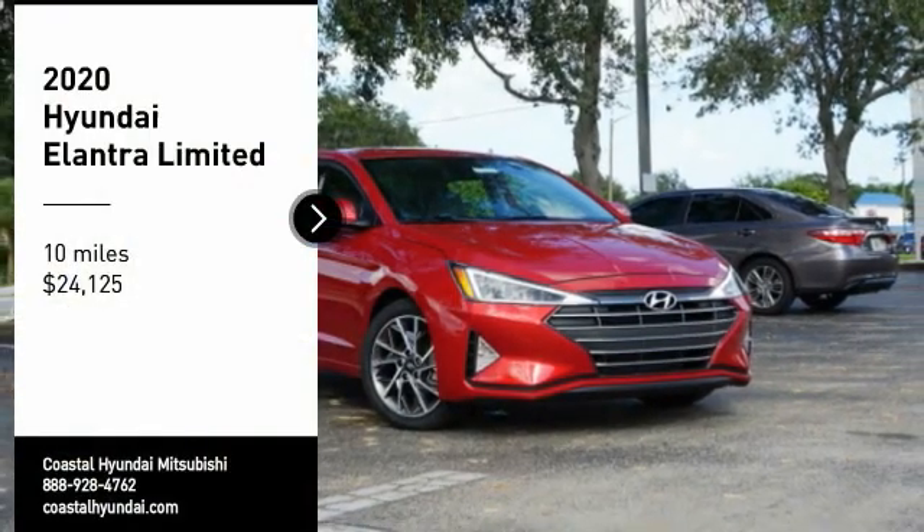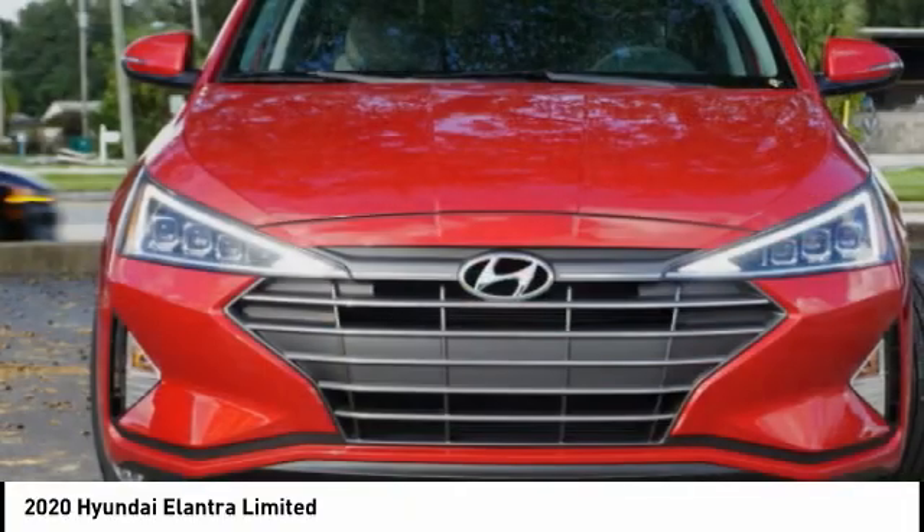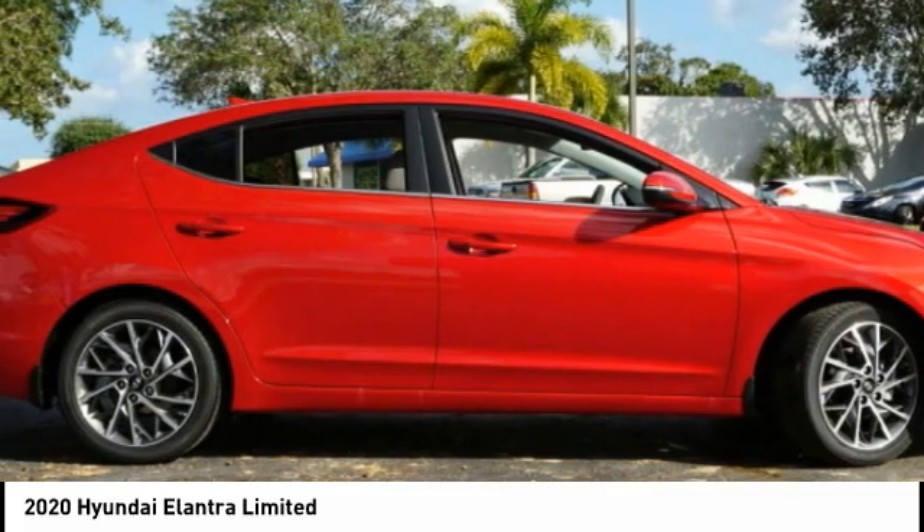Looking for the right vehicle? Check out the 2020 Elantra. The Elantra boasts the most interior room in its class and gets an exceptional 35 miles per gallon.